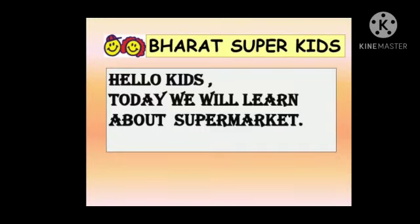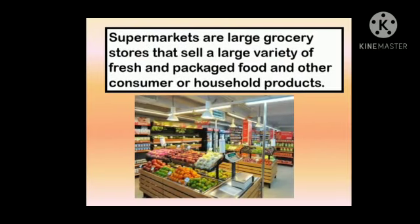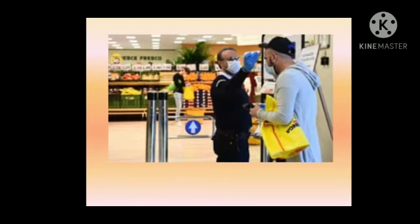Today our topic is supermarket, so let's learn about supermarket. A supermarket is a place where you get fresh vegetables, fruits, groceries, milk, cheese, and other household products. A supermarket is divided into different sections where you get things which you need for your home.